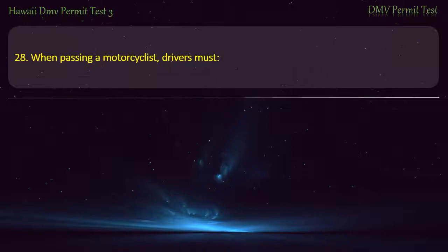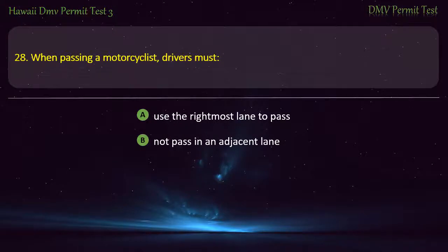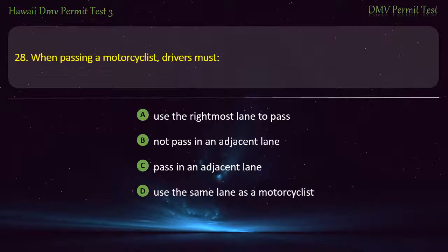Question 28. When passing a motorcyclist, drivers must: Use the rightmost lane to pass; Not pass in an adjacent lane; Pass in an adjacent lane; Use the same lane as the motorcyclist. Answer: Pass in an adjacent lane.